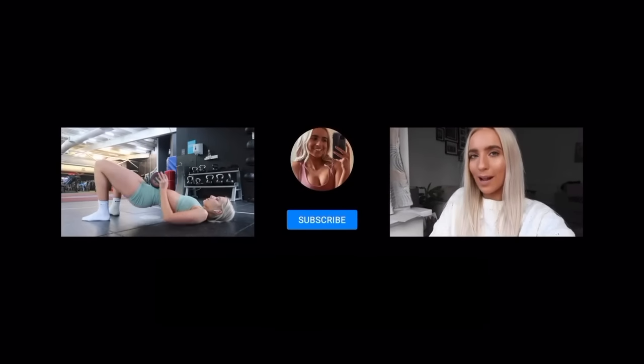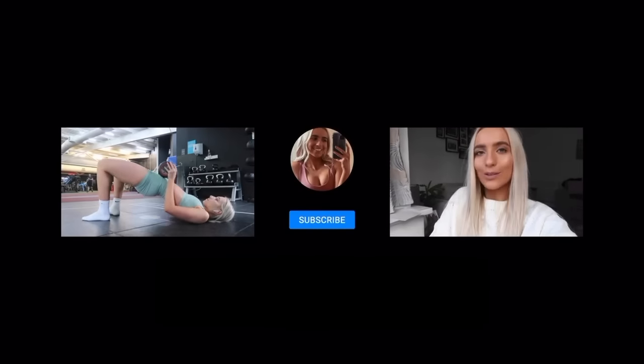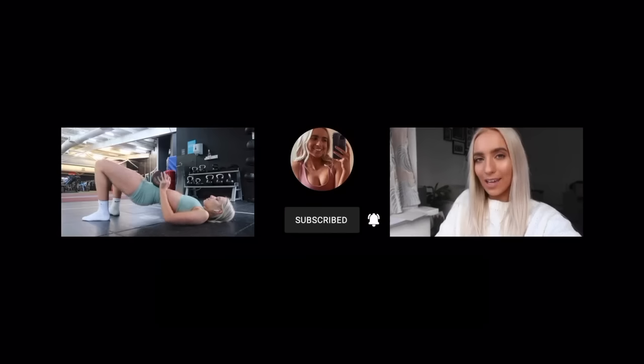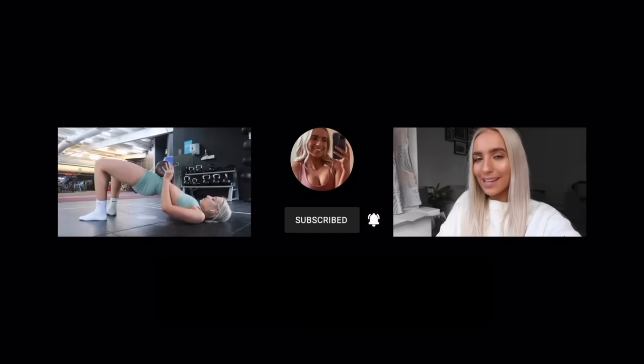And that is everything! I really hope that you enjoyed this video. Let me know what other videos you want to see, make sure you give this a thumbs up, make sure you are subscribed, and if you want to check out my links, exclusive content, and chat with me, then check all of that out.